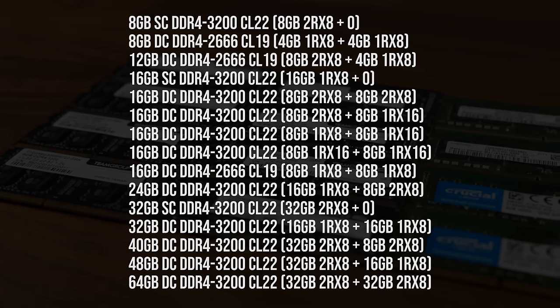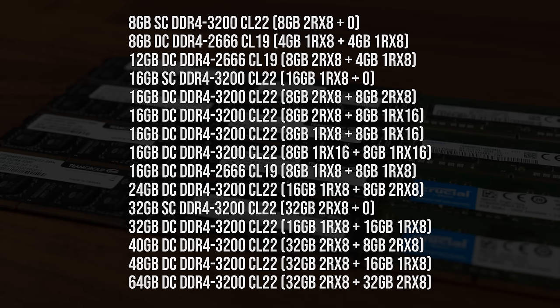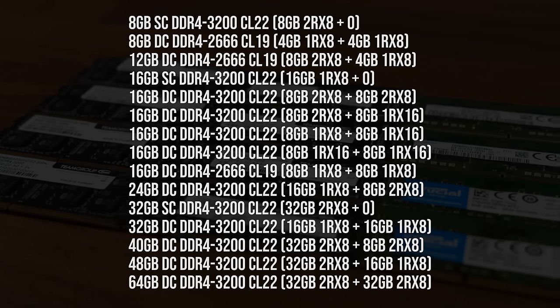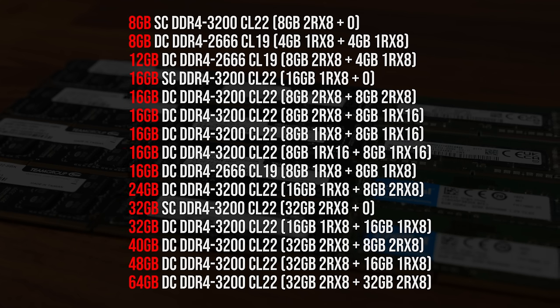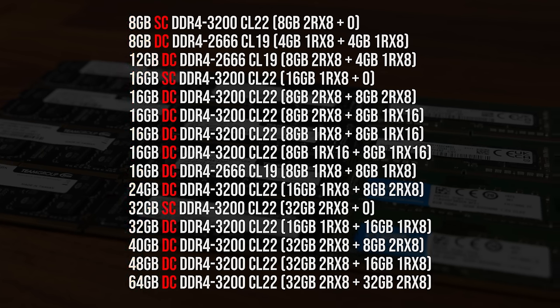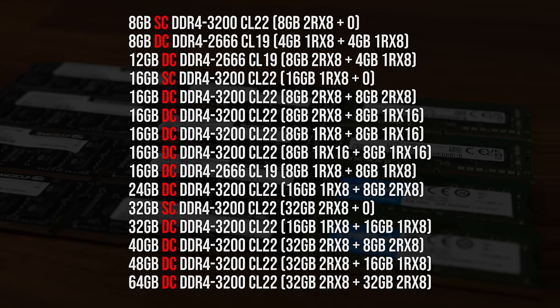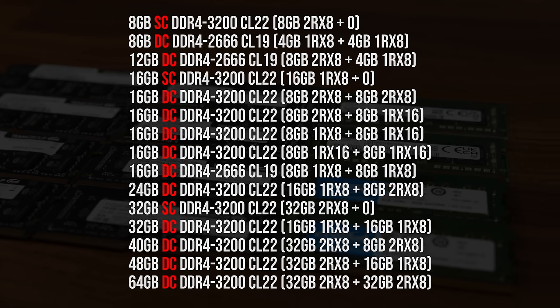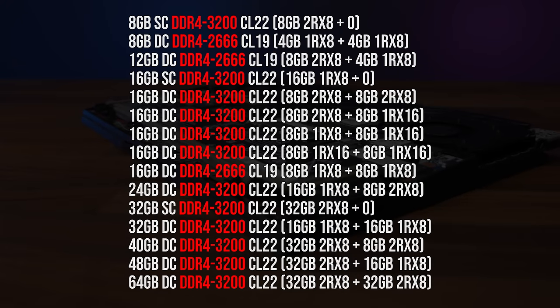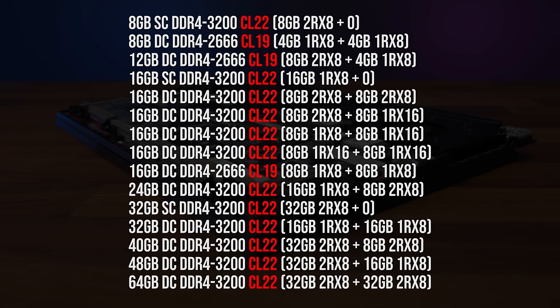Using all of that memory, these are the 15 different memory configurations that have been tested. The first number is the total amount of memory capacity installed in the system in gigabytes. After that I've listed either DC for dual channel or SC for single channel — dual channel means two sticks installed while single channel means only one stick with a second slot empty. Next is the speed the memory ran at, either DDR4-3200 or DDR4-2666 depending on the configuration.